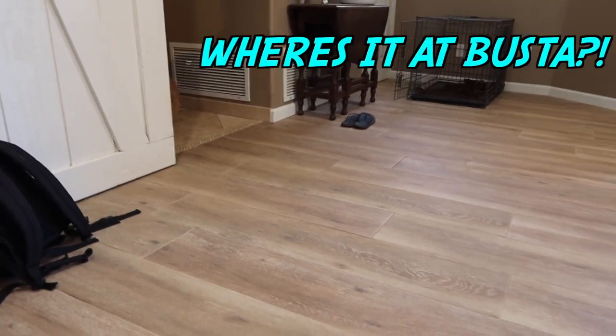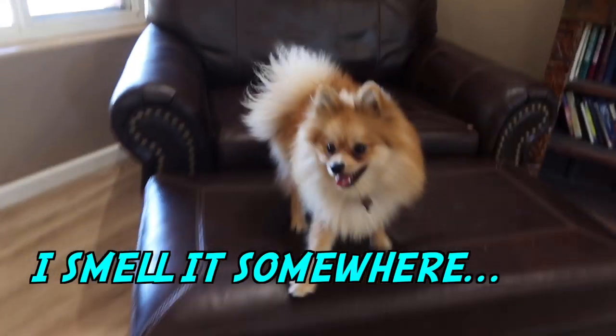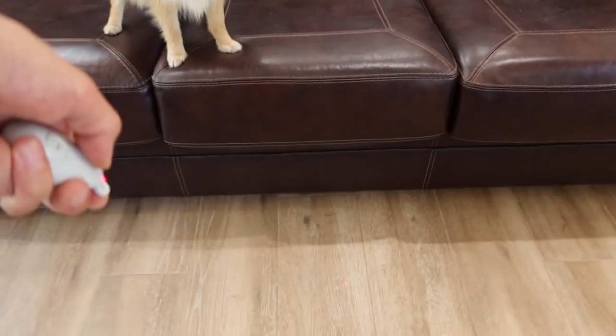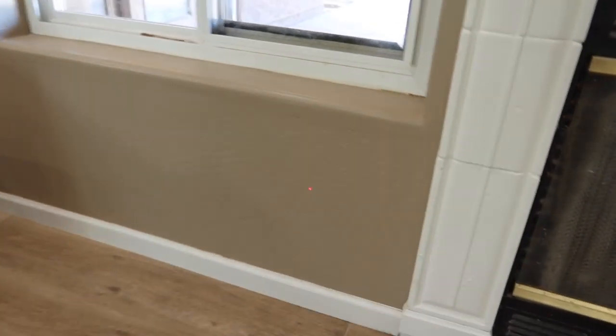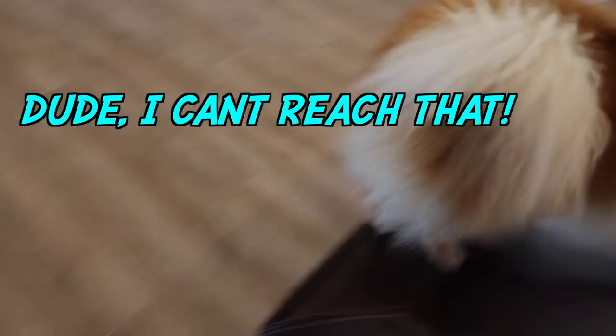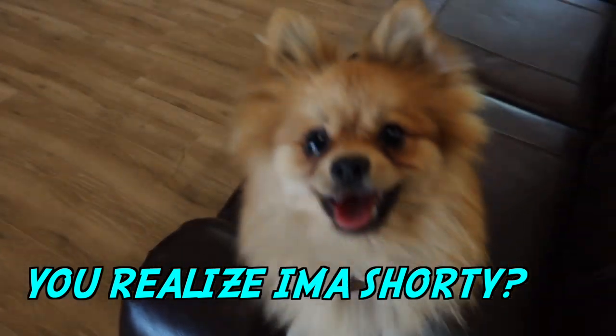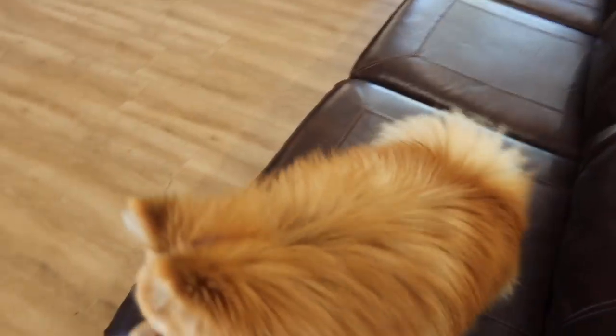Oh, Teddy! You ready? You ready to find your Torito? Come on, go get it. You have to follow the laser. He already smelled the bully stick! Look, the laser. Get the laser! Where is it? Where's your bully stick? Is it up here? It's right over here. It's right here. Come on, Teddy, get your bully stick. Yeah, look, it's right there.